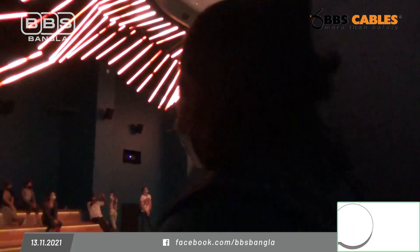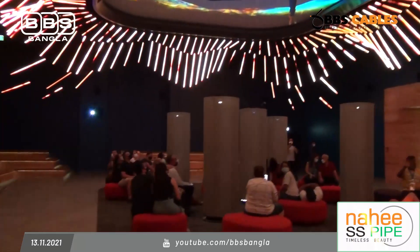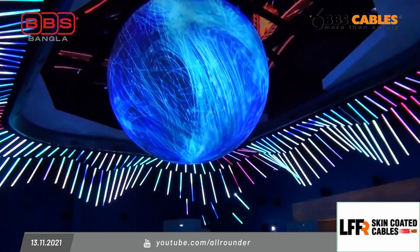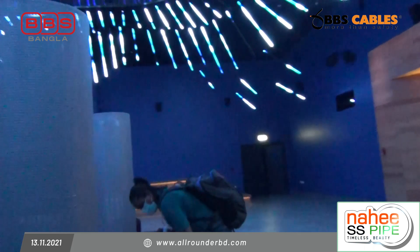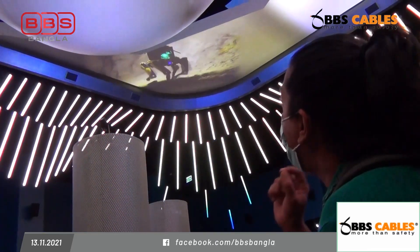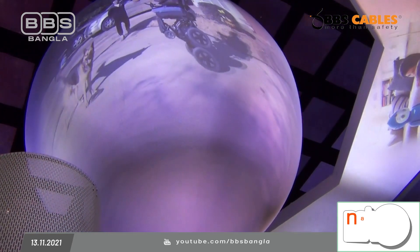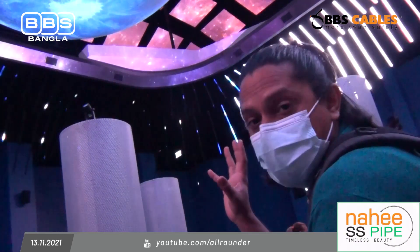Inside the American Pavilion, you can find out what America has to offer. The pavilion features exhibits about how America has helped people and showcases exciting achievements. We are very excited to have this exhibition here at the world expo.